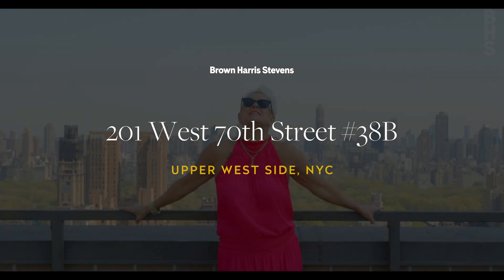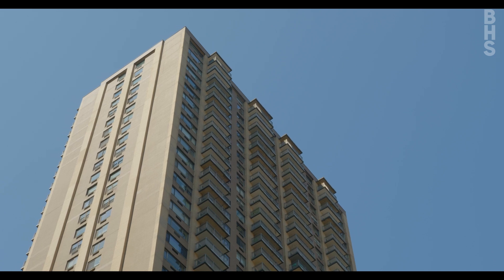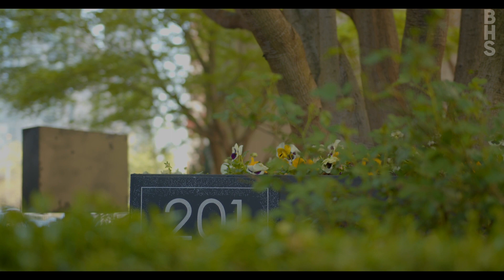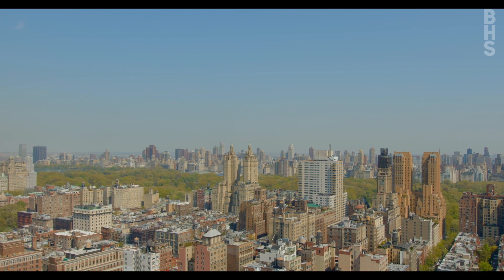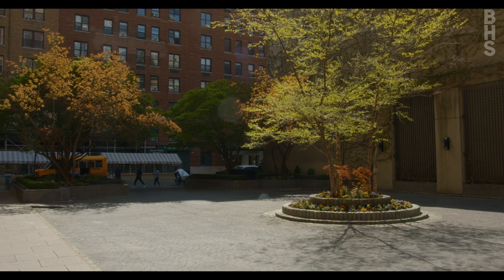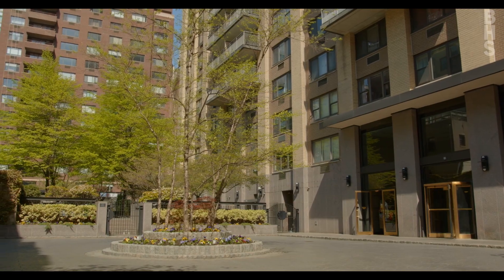Hey there, Louise Phillips Forbes here, on top of the world at One Sherman Square, sharing all about my new listing at 38B — a corner home with two bedrooms and two and a half baths. One Sherman Square has everything: top of the world views, a roof deck just for you, circular driveway, 24-hour doorman, and a live-in resident manager.